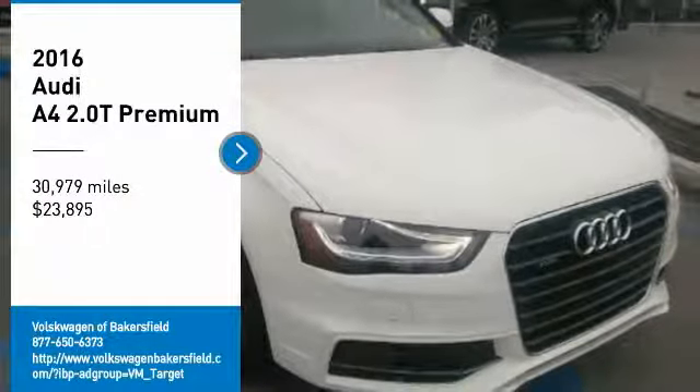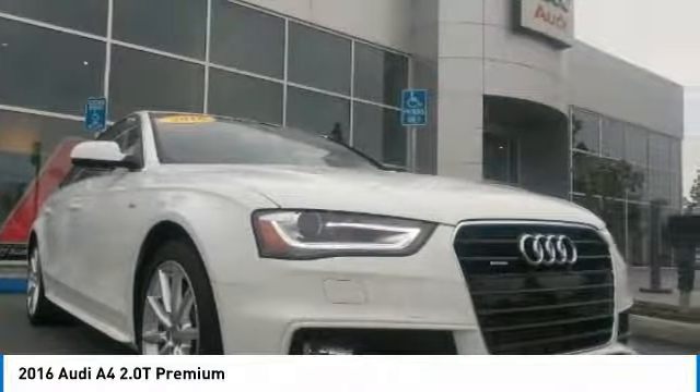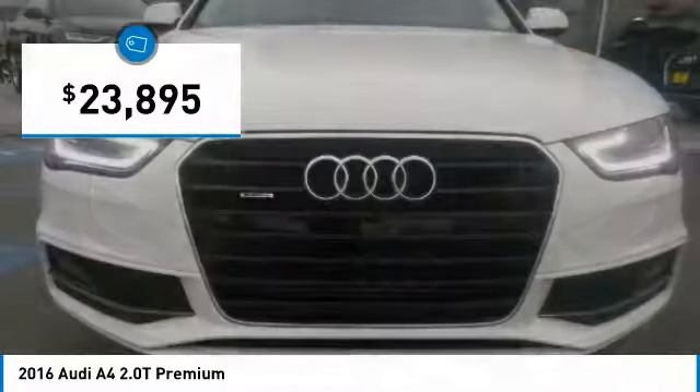Looking for the right vehicle? Check out the 2016 A4. The Audi A4 is the first in a generation of Audis that have learned how to ride and is priced below $25,000.